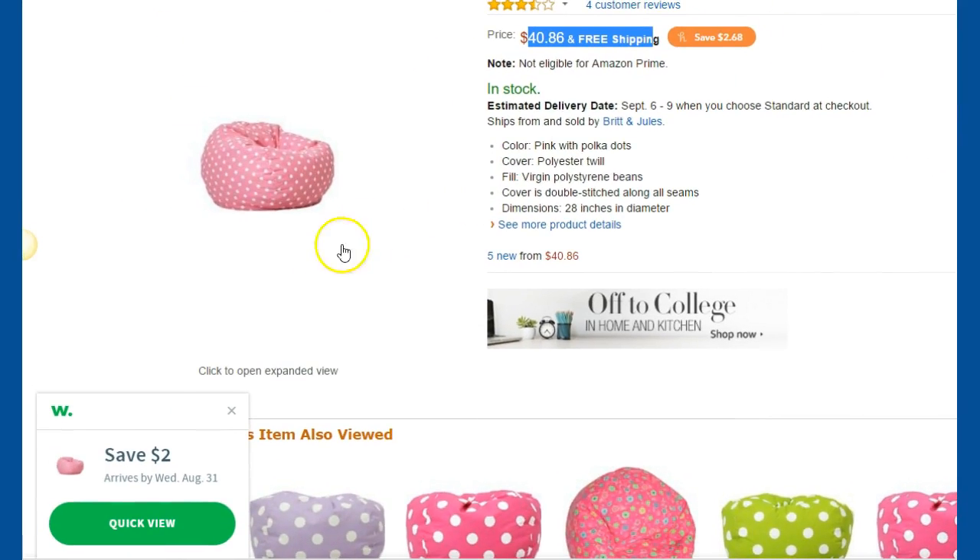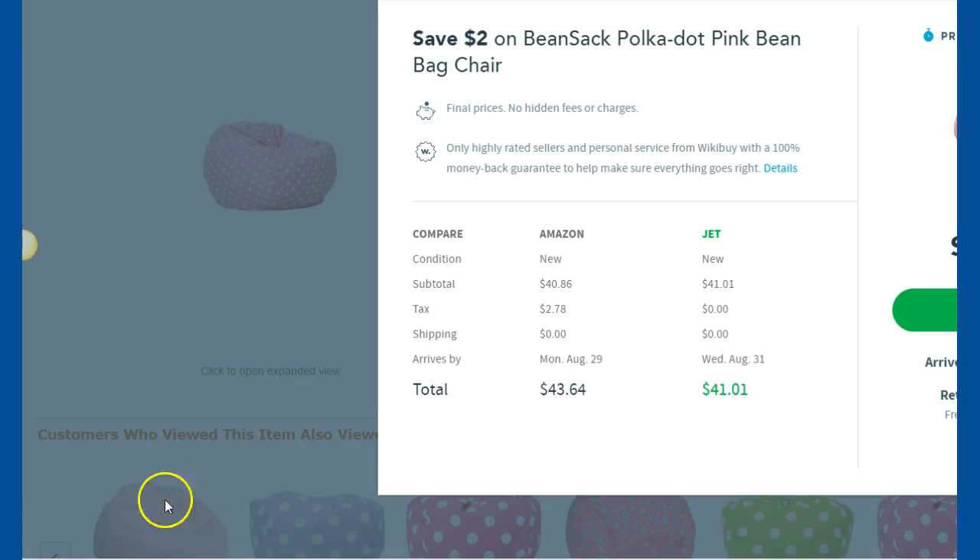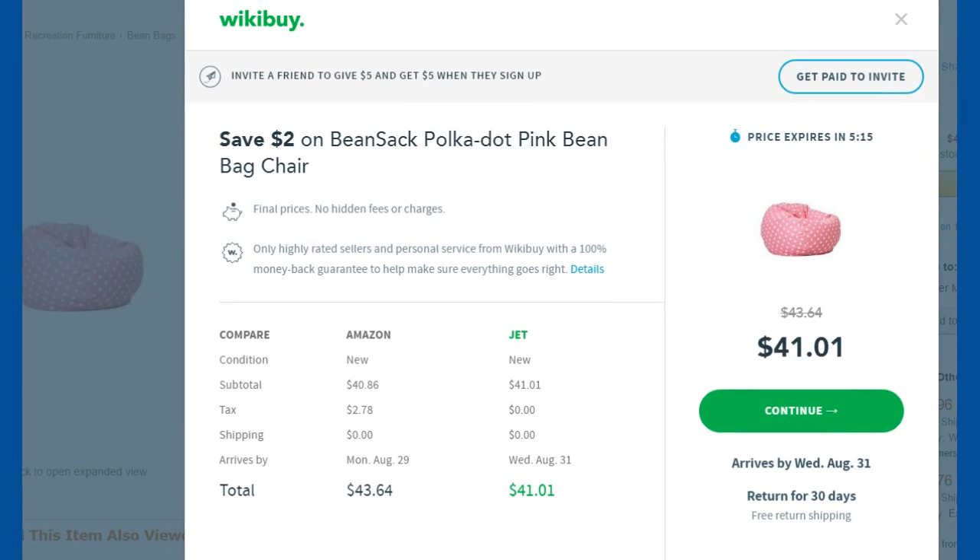Now I can go down to the lower left and click on Wikibuy, and let's see what Wikibuy finds. Wikibuy finds probably the same thing, other than this one's going to go to Jet. Jet is now also Walmart — Walmart just purchased Jet. So something new and exciting that's coming along.